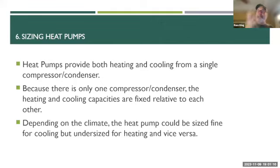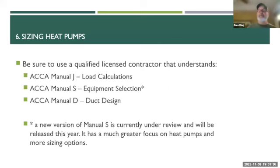Sizing heat pumps: heat pumps provide both heating and cooling from a single piece of equipment, so the ratio of heating to cooling capacity is fixed — you can't get more heating and less cooling from the same unit. Depending on your climate, your heating and cooling loads may not match that ratio exactly. You could size your heat pump to the heating load and have way too much cooling, or size to the cooling and have not enough heating. It's very important to do the sizing carefully.